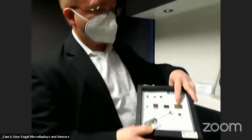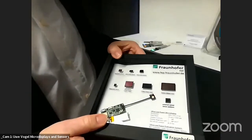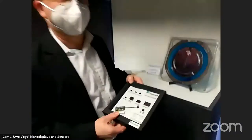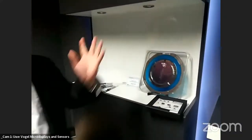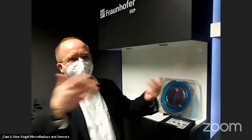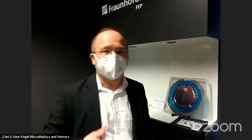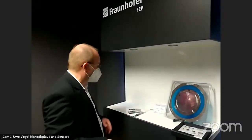One large device shown has roughly 8 million pixels. Each pixel may comprise 3 to 20 transistors, meaning the total transistor count across the chip is in the upper hundreds of millions — representing highly complex integrated devices. Uwe holds the chip up to the camera to illustrate its complexity.